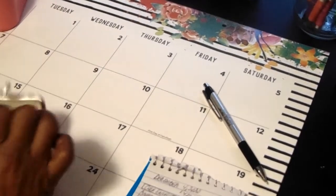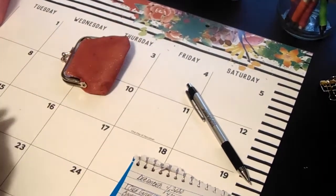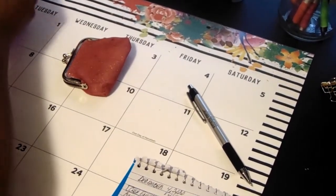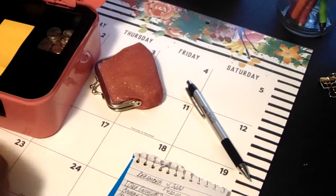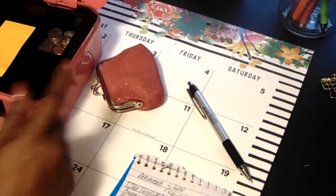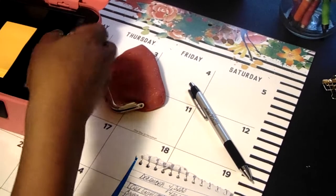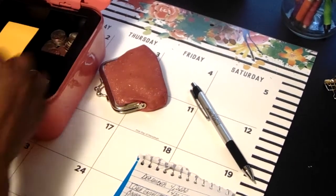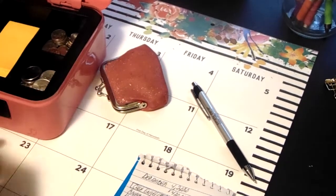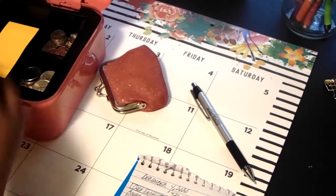I'm not going to be counting any change, but I do have change in my little change purse. I'm going to go ahead and separate it and put it into my little pink cash box — I also purchased this off of Amazon. I'll leave the link below. I'm not going to count it until the end of the month and we'll see how much change I have.